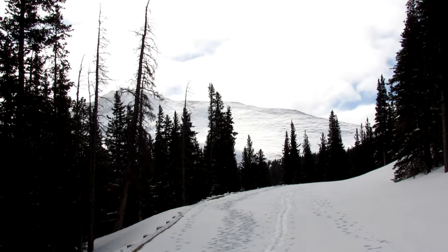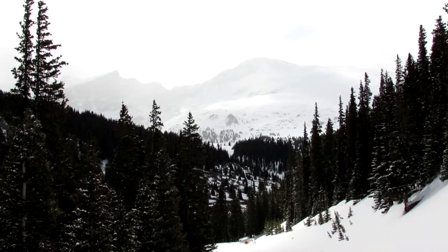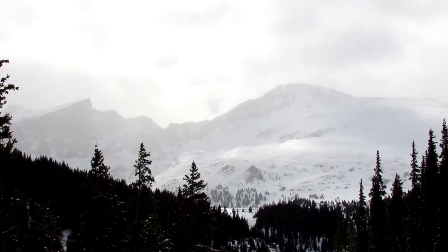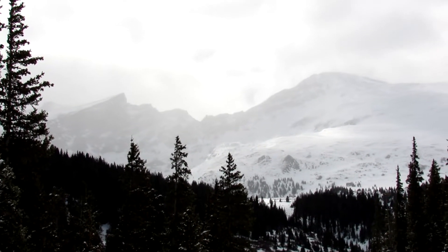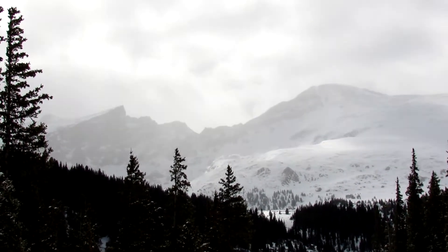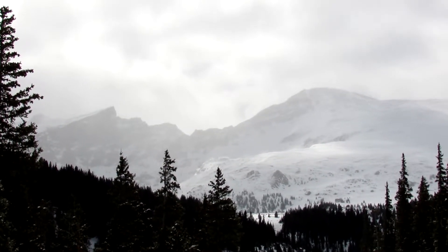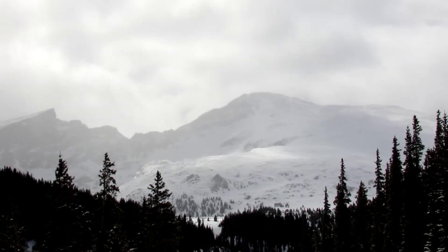That's kind of Bierstadt over there. We've done a couple of switchbacks. You can see a part of Bierstadt, and then also to the left, that's the Sawtooth, which there's a hiking trail that runs from Evans to Bierstadt over there, which you can do in the summer.